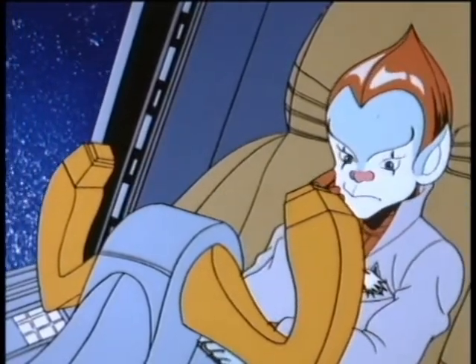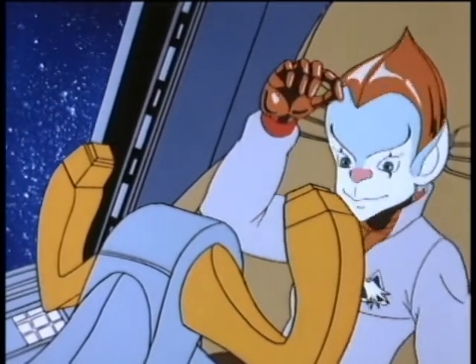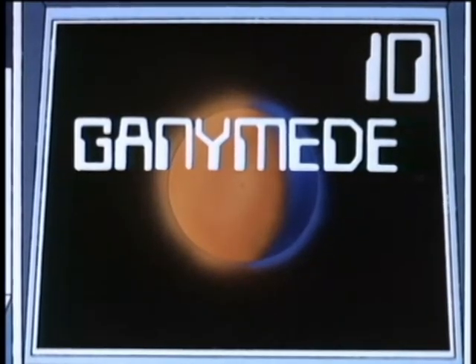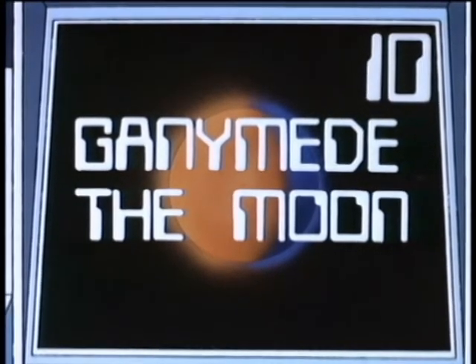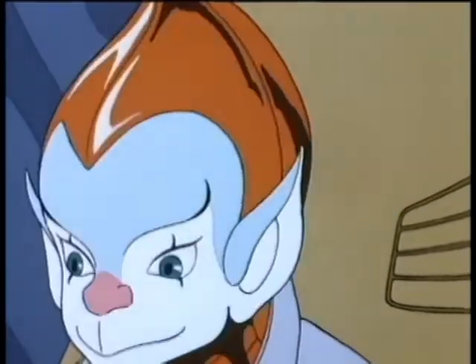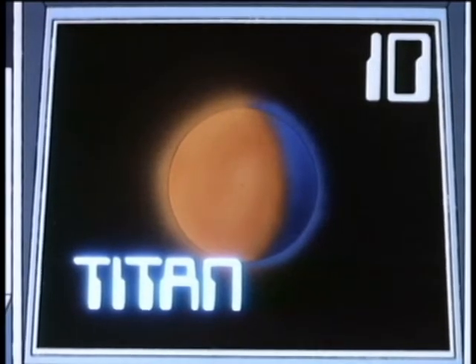Now, this is a hard question, kid, so I'm going to make it multiple choice. Is the name of this satellite Ganymede, the moon, or is it called Titan? Titan. That's right, kid. Titan is the name of the only satellite in our solar system with an atmosphere. That's ten points.